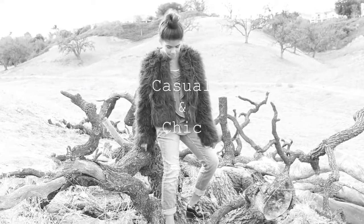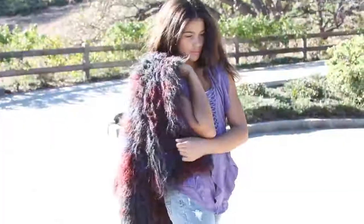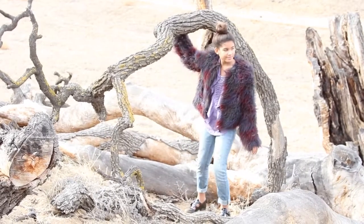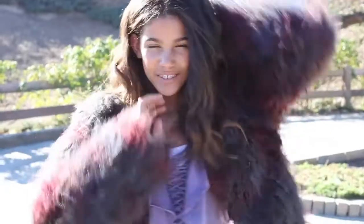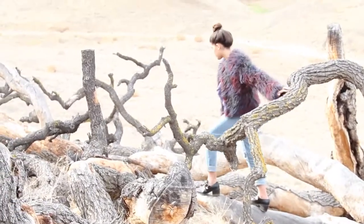In this first outfit, I combine my two favorite things: chic and casual. I am wearing this Technicolor vegan fur coat from Free People. I really love this coat because it's not only a statement piece that screams perfect, but the deep reds, blues, greens, and plums make for a beautiful color combination.